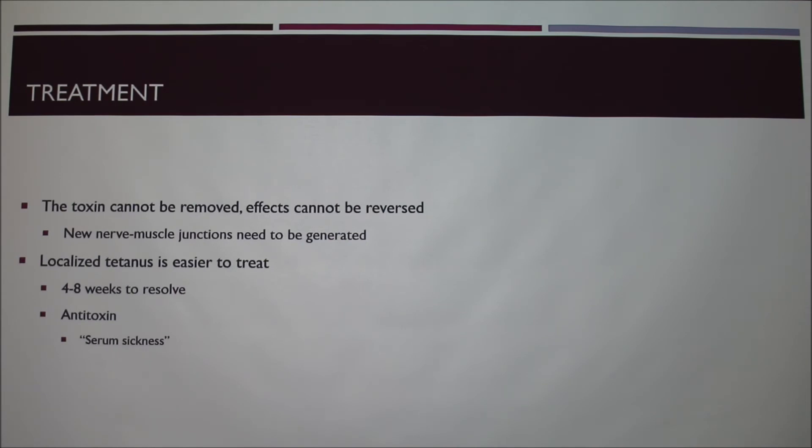It's a lot easier to treat localized tetanus — meaning tetanus in just one arm or leg. I've seen dogs with it in one leg, and it still takes four to eight weeks to resolve with treatment. When you're dealing with whole-body tetanus, it's a lot less likely they're going to survive, because by the time you're seeing those symptoms it's already more toward the end.